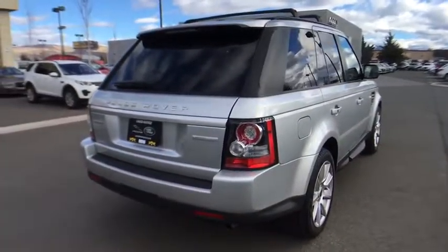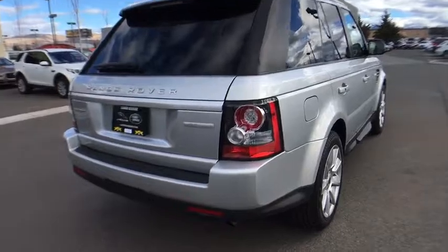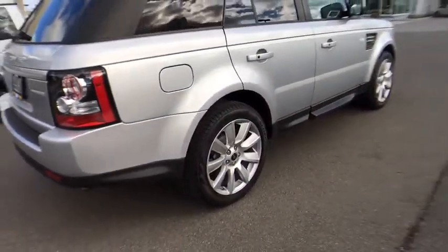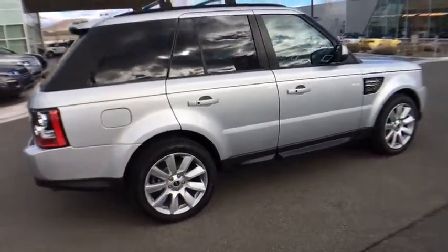Bluetooth, power steering, adjustable steering wheel, cruise control, hard disk drive media storage, floor mats, aluminum wheels, four-wheel disc brakes, four-wheel drive.